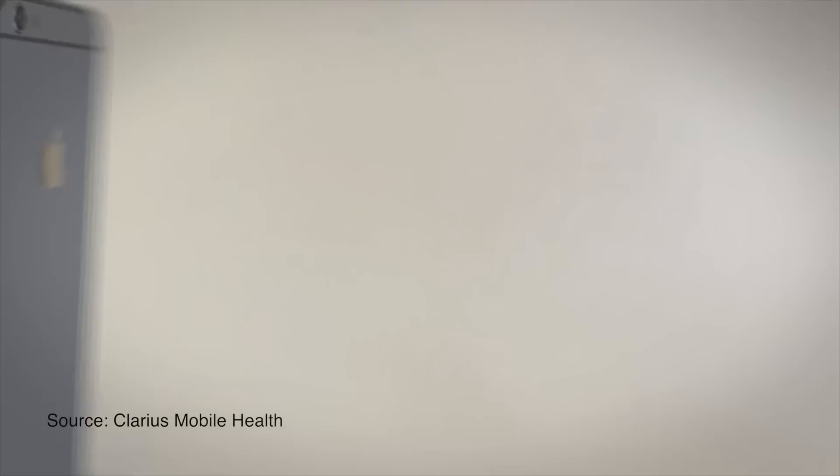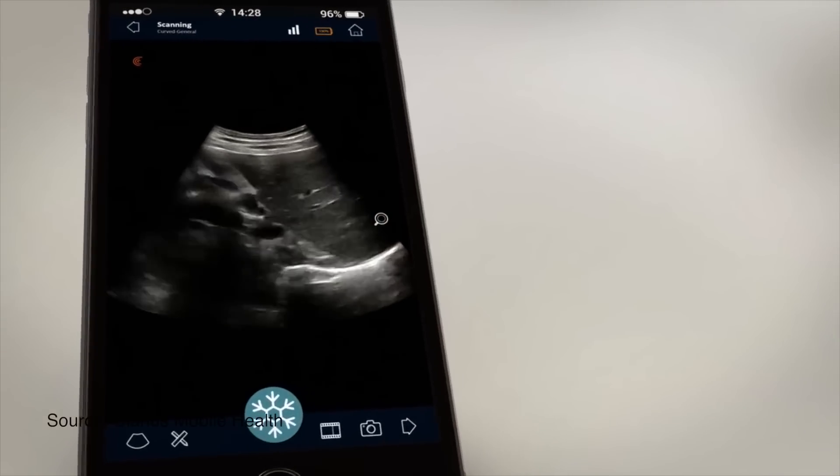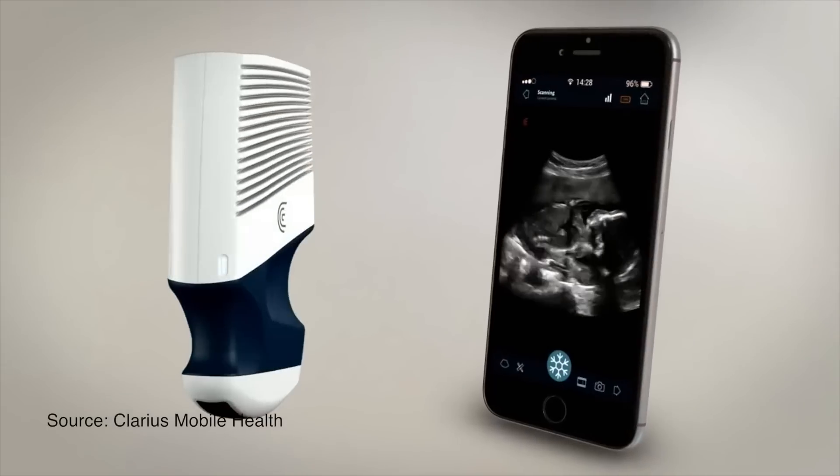In the last couple of weeks, I've had the chance to test portable ultrasound devices, and especially two of them stood out. The Philips Lumify that I've covered before, and here is the Clarius portable ultrasound device. A Vancouver-based startup, Clarius develops handheld ultrasound scanners that connect wirelessly to a smartphone app available on iOS and Android as well.